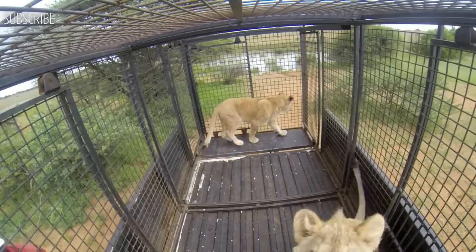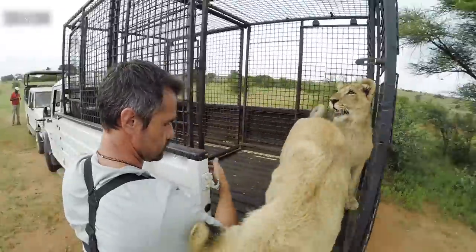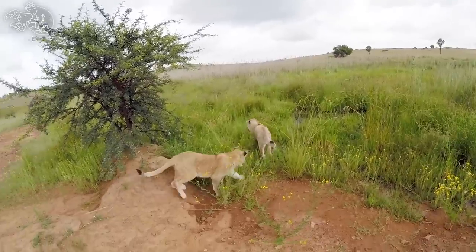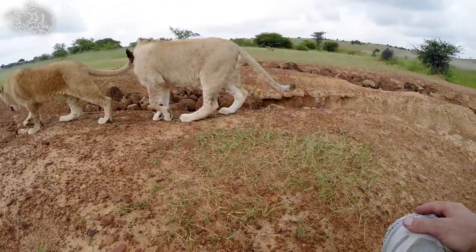We do this with all the lions. It's good to start them when they're young like this, because when they get older this is just a natural, everyday occurrence for the lions. The reason being is it gets them out of their enclosures to explore their environment, smell new smells, and sense new things.